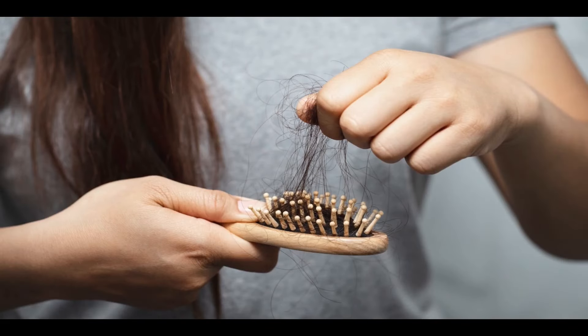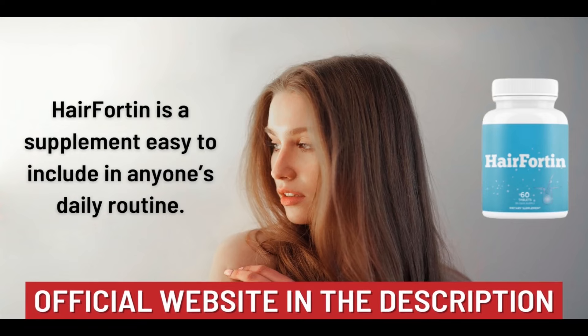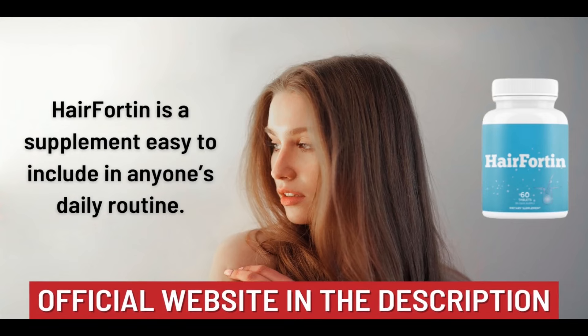Remember that it is important to use the Hairfortin supplement and do the treatment correctly to get the best results. Thank you for watching this video to the end. I really hope this video has helped you. If you have any questions, leave them in the comments below.